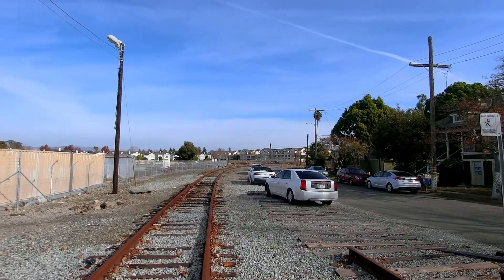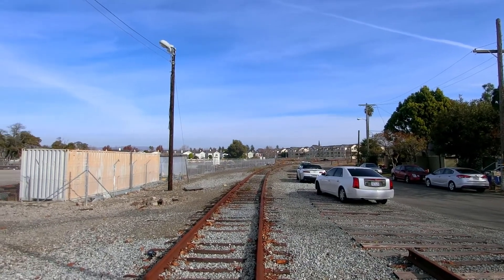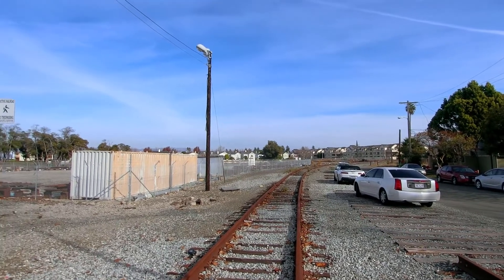Currently, this section of the Coast Sub sees the Coast Starlight three times a week, but there's a proposal to reroute Capital Corridor services over this line, so we'll see, I guess.